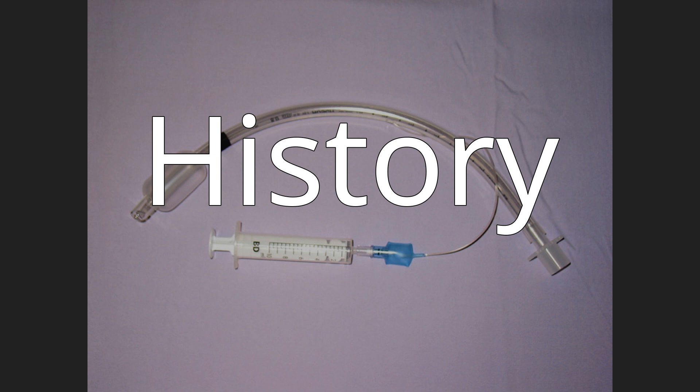David S. Sheridan was one of the manufacturers of the American market's disposable plastic tracheal tube, now used routinely in surgery. Previously, red rubber tubes from Germany were used and then sterilized for reuse.